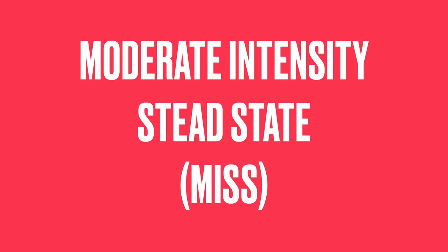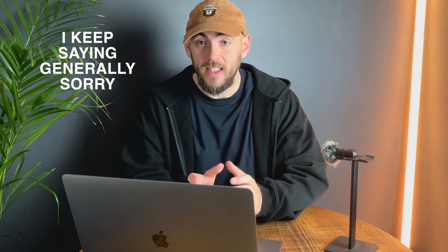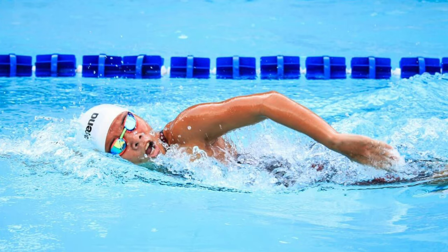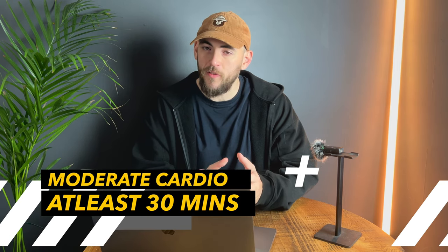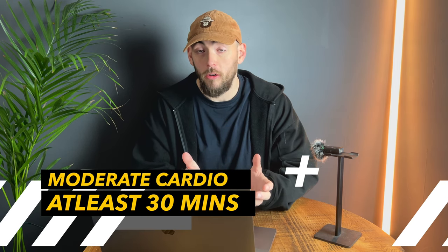Now let's talk about MISS, or moderate intensity steady state. Moderate intensity cardio refers to a type of cardio performed at a very steady pace, generally around 50 to 70% of an individual's maximum heart rate. This includes things like a fast walk, jogging, swimming, cycling, and other cardio machines. Generally speaking, people will do moderate cardio for at least 30 minutes, up to an hour or even more.